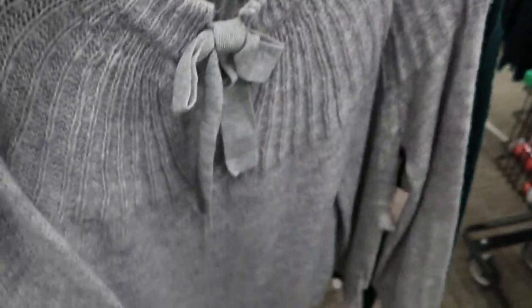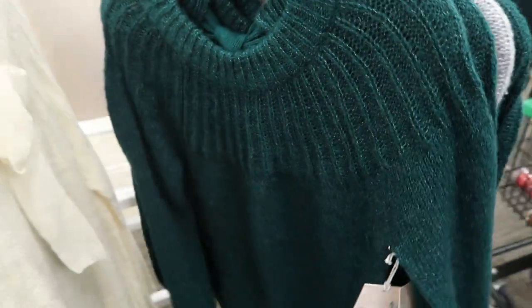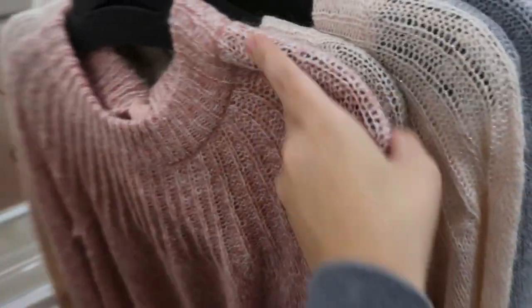These Lauren Conrad sweaters are really pretty — there's detail on the front and then the back has a big bow. So pretty! They have it in a gray-blue, green, ivory, pink, and more of a mauve. Really pretty tops.